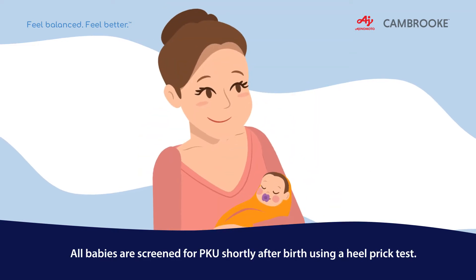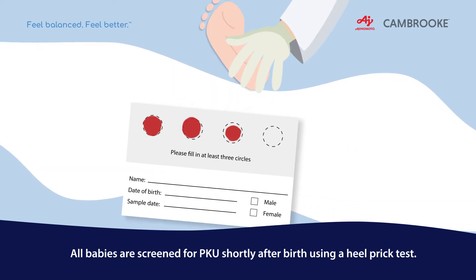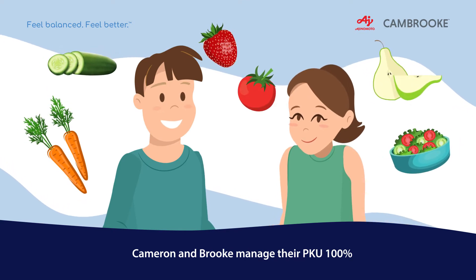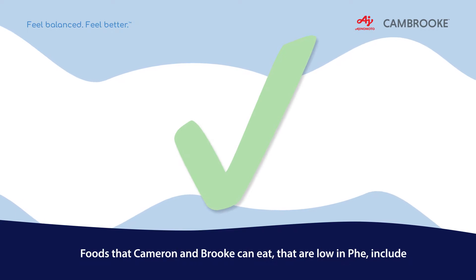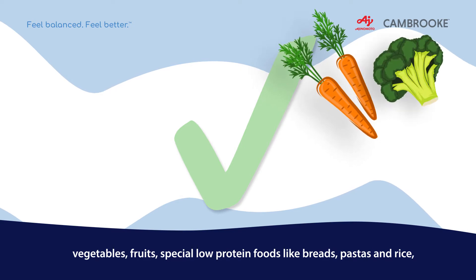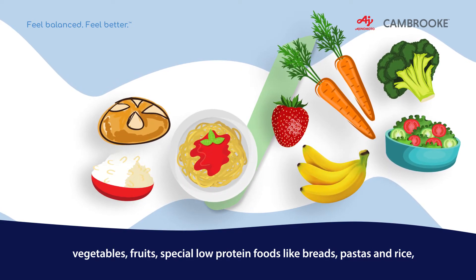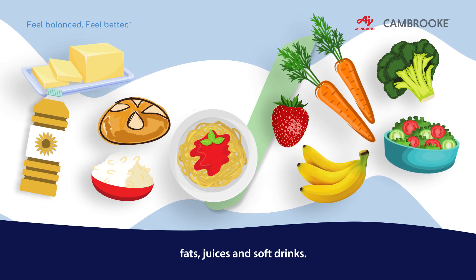All babies are screened for PKU shortly after birth using a heel-prick test. Cameron and Brooke manage their PKU 100% by carefully choosing what they eat and drink. Foods that Cameron and Brooke can eat, which are low in PHE, include vegetables, fruits, special low-protein foods like breads, pastas and rice, fats, juices and soft drinks.